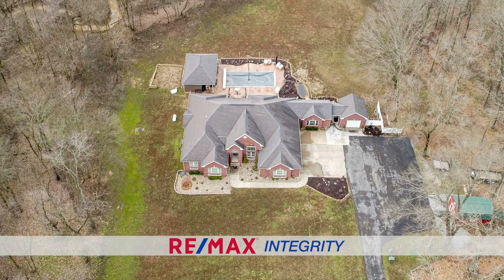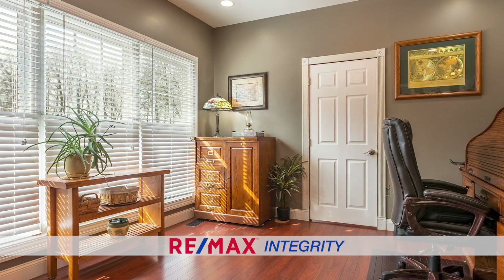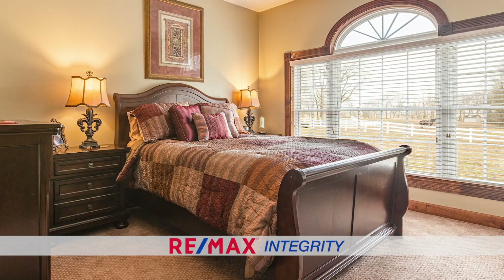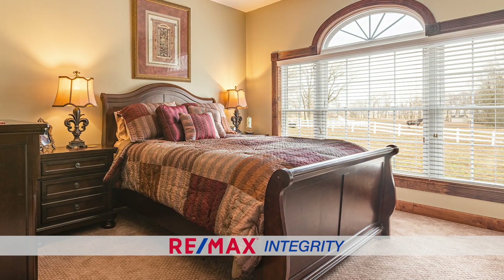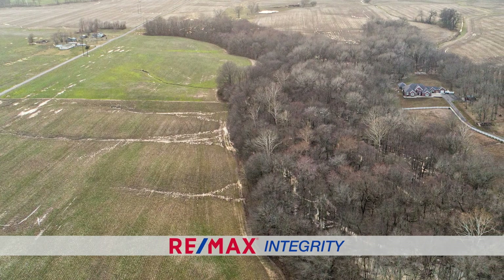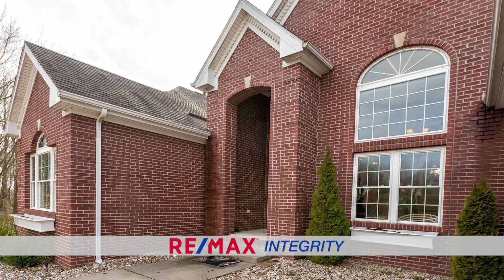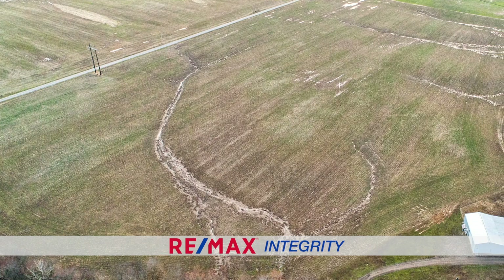This house right here has everything you could possibly want in a home. It's luxurious, with acreage, a place for your horses, and property to deer hunt. There's a great population of deer and turkey around here, and you have crop income that helps pay for the taxes.